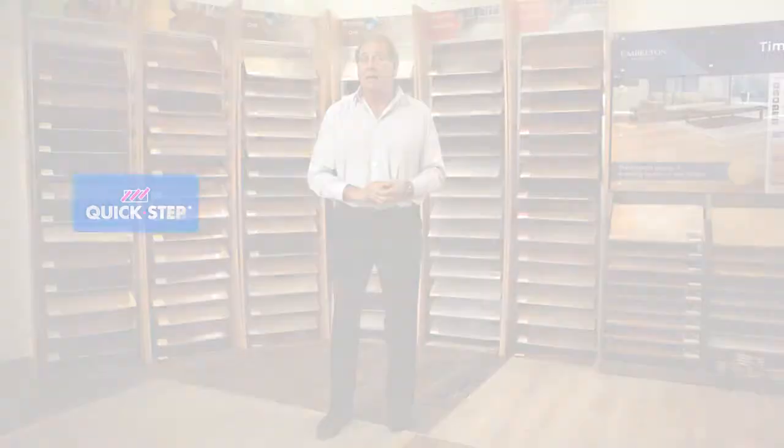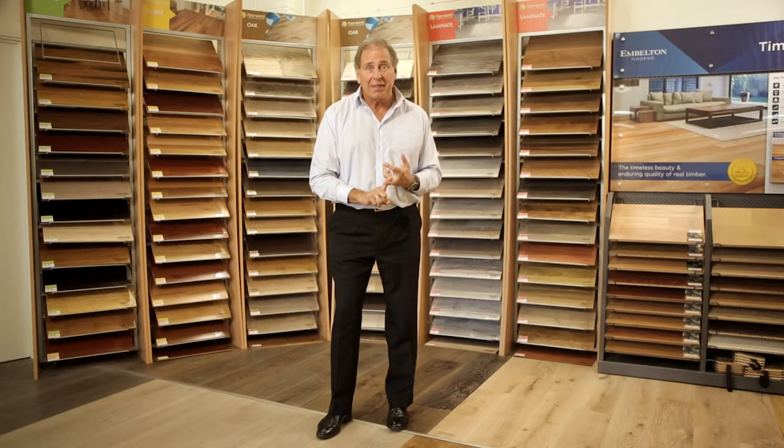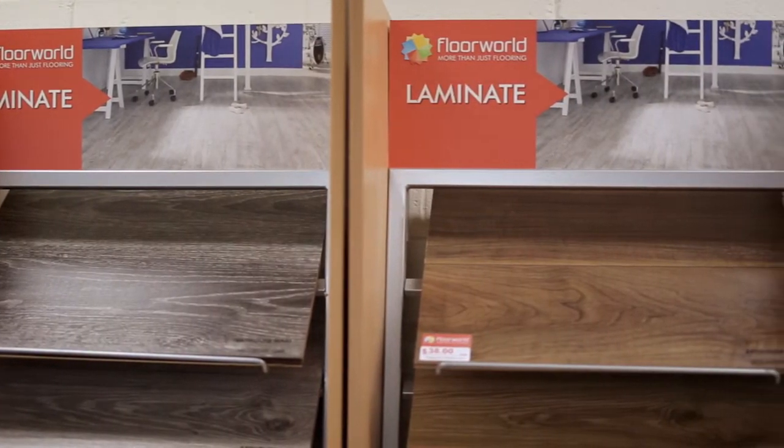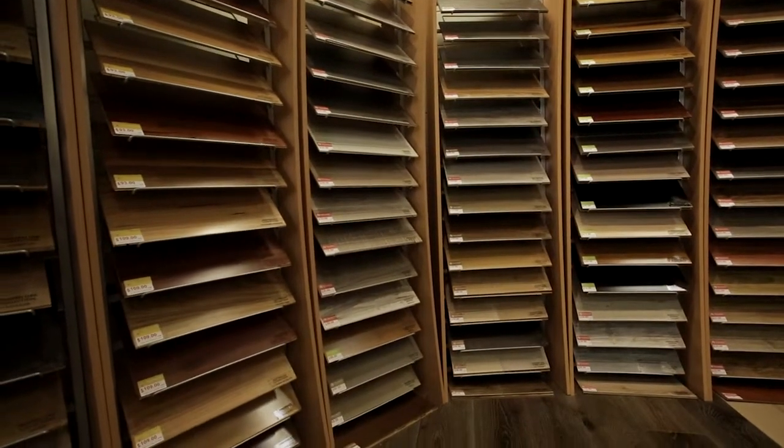Floor World's large range of laminate flooring is supplied by the biggest brands such as Quickstep, Embleton Flooring and Godfrey Hurst. We have also developed our own range of unique and high quality laminate flooring, selected through floating floors and clever choice.